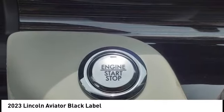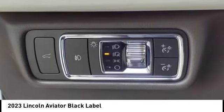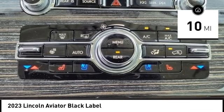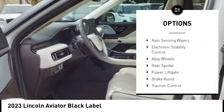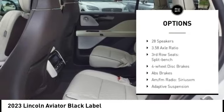A properly equipped Aviator can tow up to 7,300 pounds, significantly more than most imported SUVs in its size class. This vehicle has less than 100 miles. Here are some of this vehicle's great options: rain sensing wipers, electronic stability control, alloy wheels, and rear spoiler.